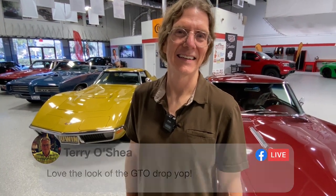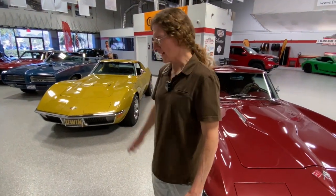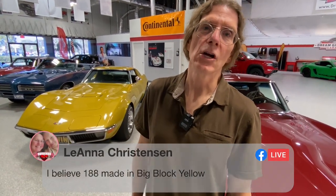Any questions on any of those three cars? Blake Wyatt loves the look of the GTO drop-top; Terry O'Shea and Mike Brown love it too. Lance notes the 188 made in the LS6 big block - I don't know a color breakdown further than that, I will try to find it. Stefan wants to know if any giveaway car had more horsepower than the Hellcat with 1,000 hp - no. That was our biggest horsepower giveaway. We've decided to stay with stock horsepower ratings so that you can service the vehicles you win at your local dealer.